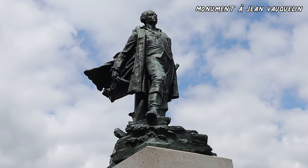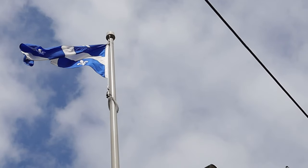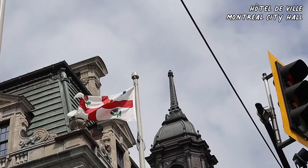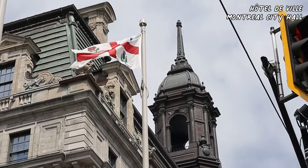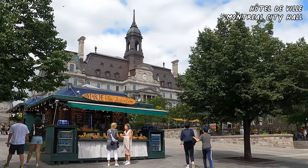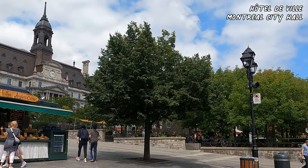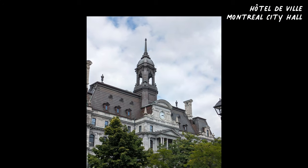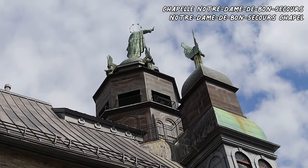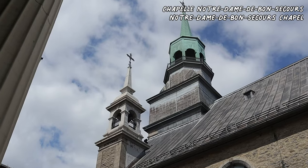In the eastern part of the old city, the city hall is a great place to start your promenade to the waterfront — the old port of Montreal. It was built between 1872 and 1878 in the Second Empire style, or Napoleon III style. The Montreal City Hall is one of the best examples of the Second Empire style in Canada.